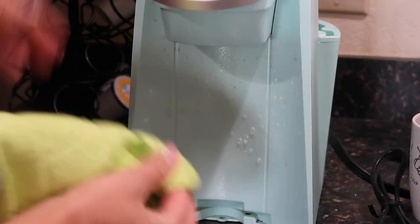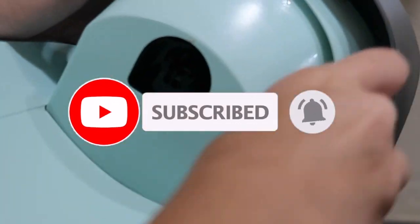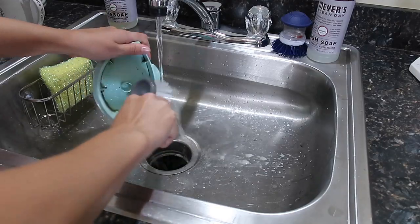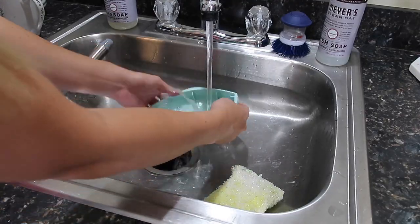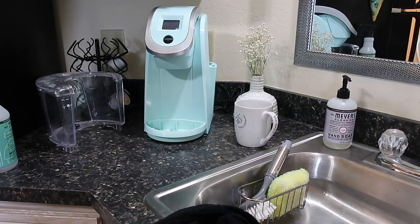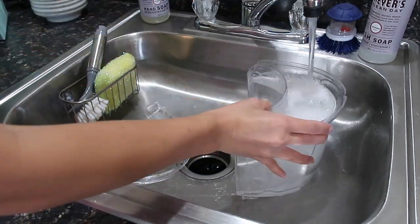If this is your first time to my channel, welcome! My name is Lauren and I love to make videos about cleaning, decorating, and organizing — all things homemaking. If those are things you're interested in, make sure to hit that little red subscribe button below and click the bell so you're notified every time I post. I've been thinking about upgrading our coffee pot and getting an espresso machine — let me know in the comments which one you have or which one I should get. It's a bonus if it has a milk frother because I really want to start making lattes!